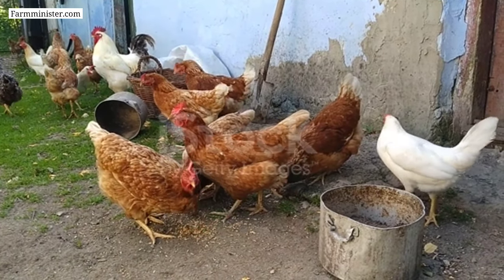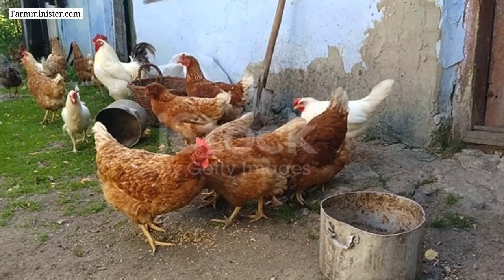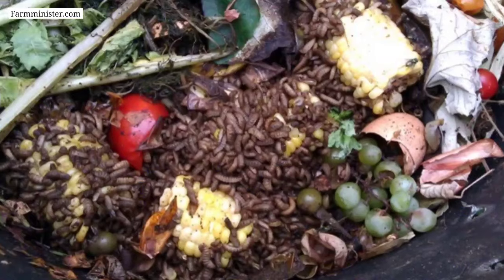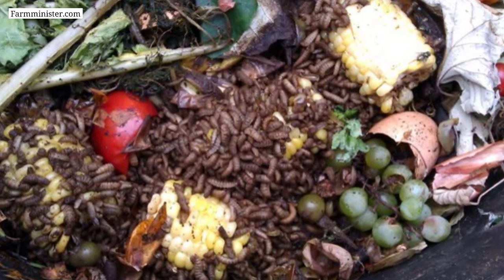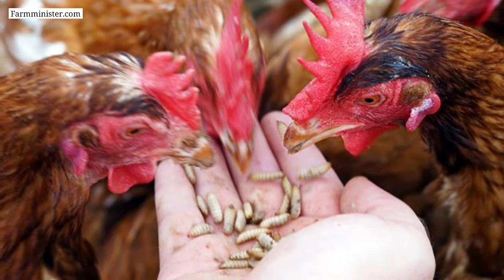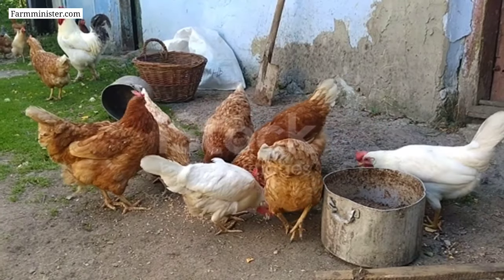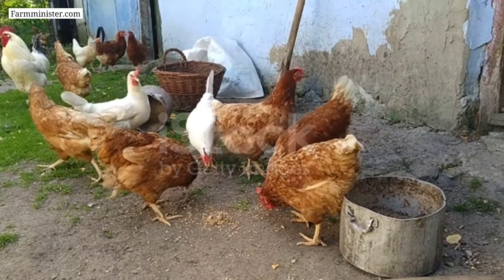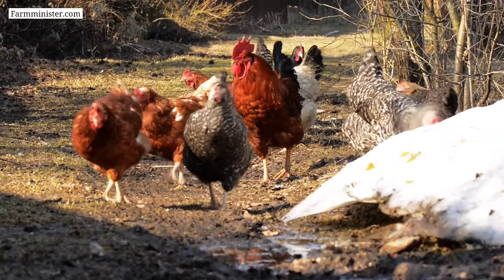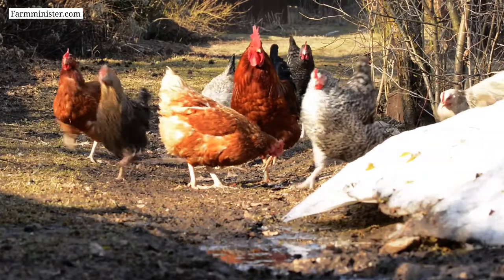To use BSF larvae for your chickens, you can create a breeding system for black soldier flies using compost or other organic waste. Once the larvae have matured, you can feed them directly to your chickens or mix them with other foods such as grains or vegetables. If you are unable to breed BSF larvae yourself, you can also buy them from online markets such as Amazon. Some of the best quality BSF larvae buying links are given in the description box.